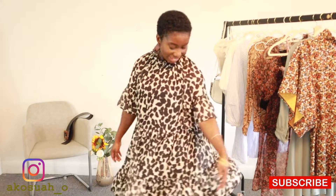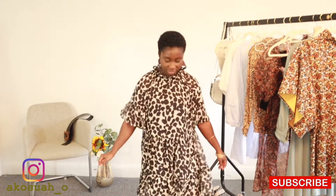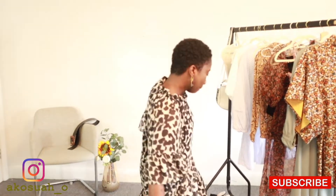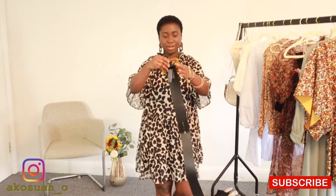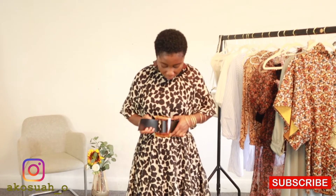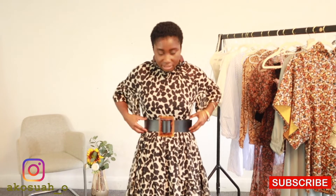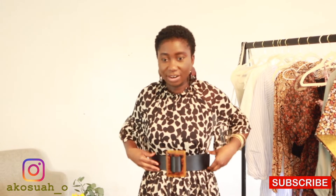For my next outfit, this is a very flowy H&M dress — it's so comfortable. You can wear it as is, but I like to pair it with a belt. This belt is from Zara; it was possibly a seasonal piece so I don't think it's available anymore — I've had so many people ask me about it. I love the belt because it goes perfectly with my African craft earrings, also from Zara.